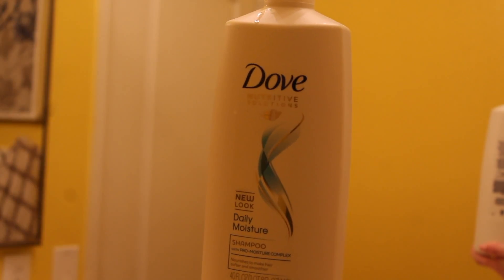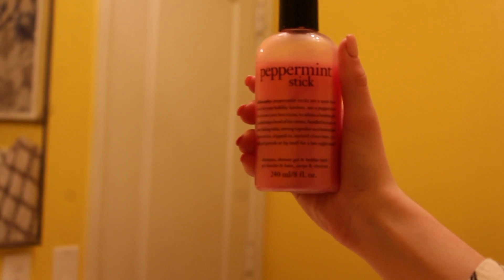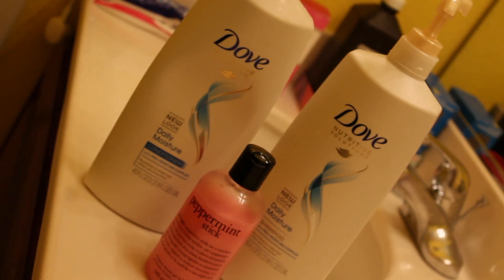In the shower, I use this Dove shampoo and also the Dove conditioner. I'm also using this body wash in the scent peppermint stick.